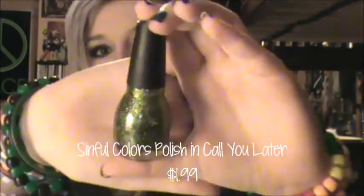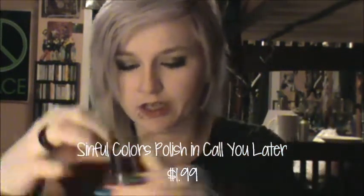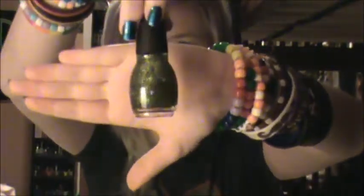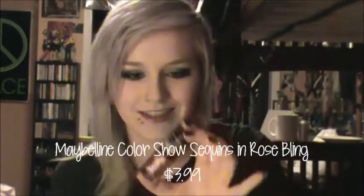And then I got this Sinful Colors one. It is called 982 Call You Later. I think it's just a glitter, not a full opaque nail polish. And then I got this Maybelline Colorshow Sequins nail polish. As you can see, it's gorgeous. It is called Rose Bling 825, and it is limited edition.